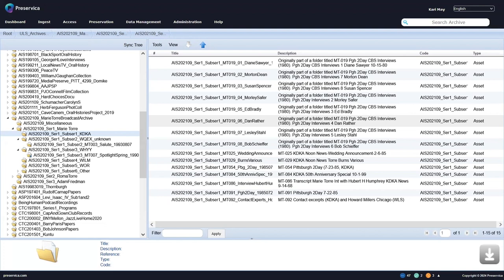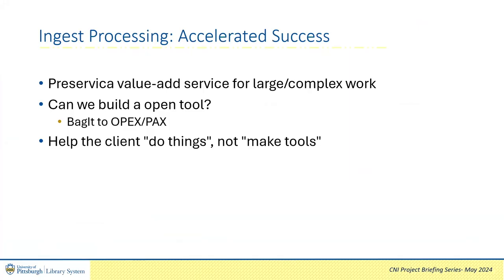When creating the Islandora ingest, we had hope of automating some of this work, and Clinton led the way. Preservica offers a value-add service to clients called Accelerated Success to assist them with their large or complex preservation work. We were interested in taking advantage of this for capturing our Islandora-based digital collections. I imagined a tool that would take the output from Islandora 7 and convert it into a format which Preservica uses for ingest. Preservica supports the open standard Bagit for package exports, and supports bulk import via OPEX and PAX standards, so a tool massaging Bagit into PAX packs would be ideal. When we proposed this, Preservica clarified that Accelerated Success was meant to help clients do things, not to make tools. We could use our Accelerated Success contract time for them to ingest on our behalf, but not to create a generic reusable tool.